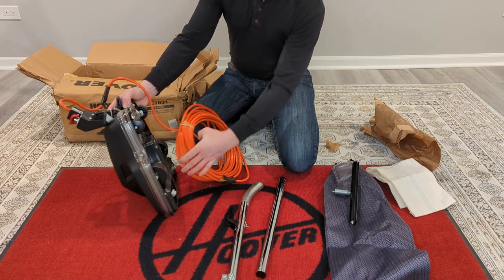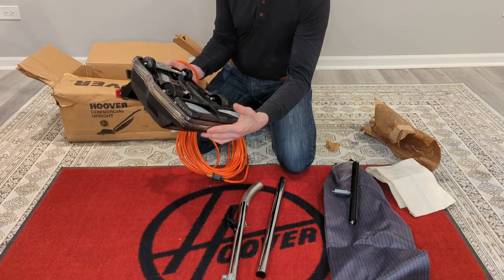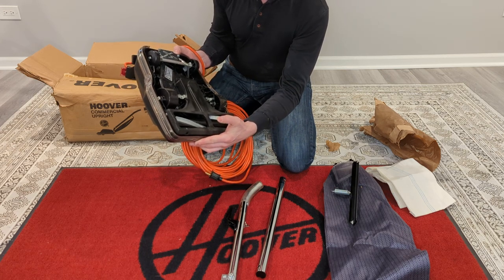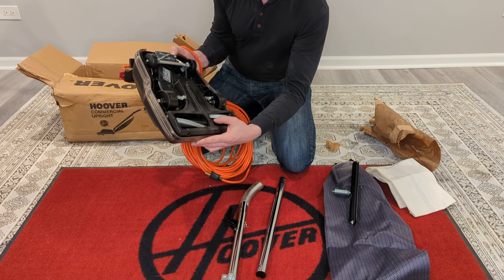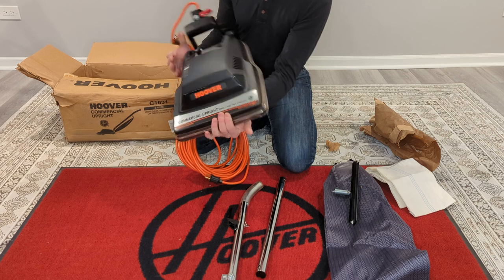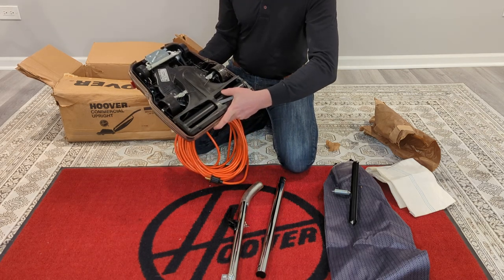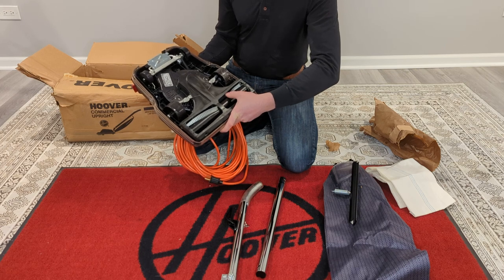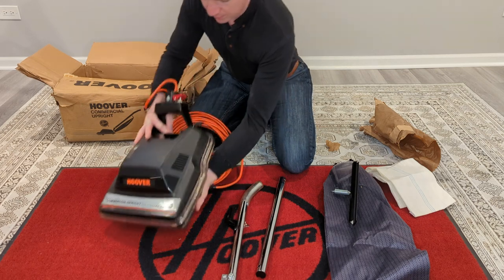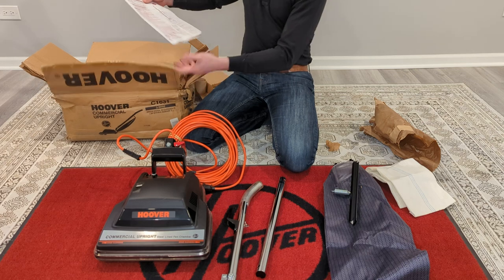Model C1631, serial number 09050000067 52 — so 2005. And this has the good old Hoover metal agitator but no beater bars. The box is kind of sad so I don't think I'll keep it, but there's our manual.